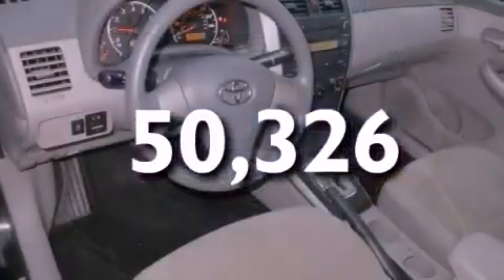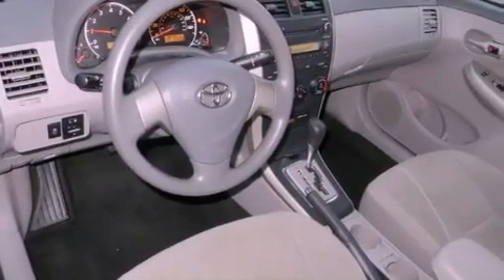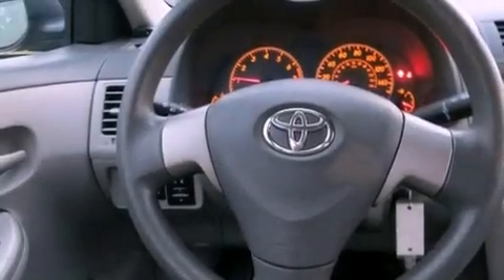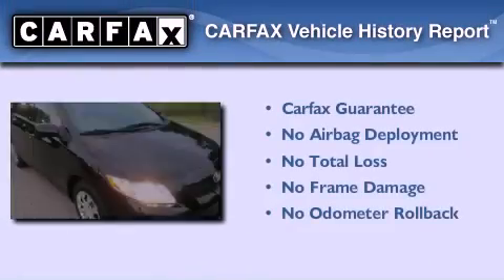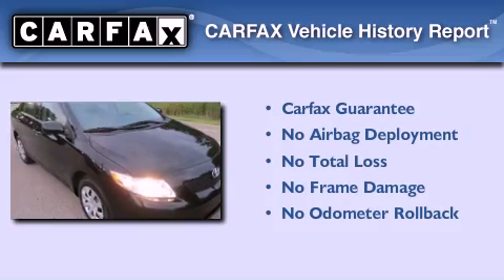With an EPA estimated rating of 34 miles per gallon on the highway, it doesn't compromise fuel efficiency for size, comfort, or fun. Not to mention that this Toyota qualifies for the Carfax buyback guarantee.